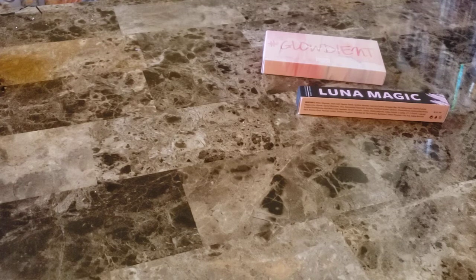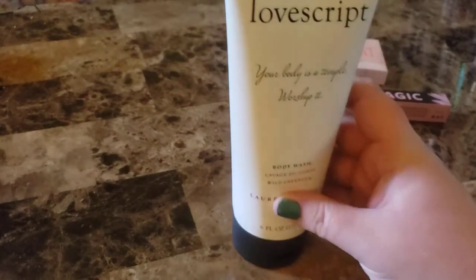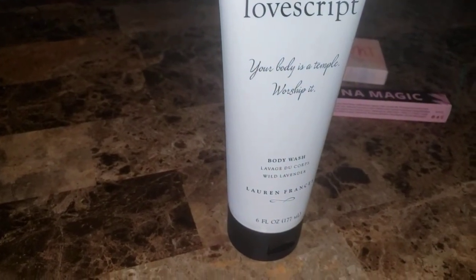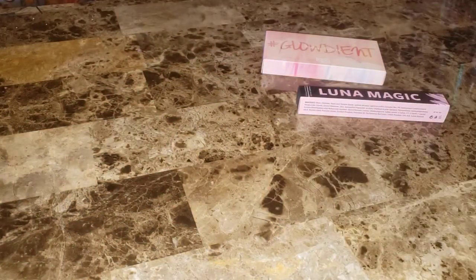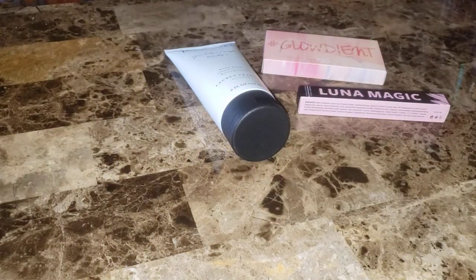The third product is by Love Scripts — 'Your body is a temple, worship it.' This is a wild lavender body wash. It says this luxurious, super thick daily body cleanser creates an epic velvety foam with just a dollop. Put it directly onto your bath poof or pour it into the bath for delicious velvety bubbles. The wild lavender fragrance will soothe and elevate your senses and it retails for $28. It is by Lauren Francis. I can smell a little whiff of lavender — it smells pretty good. I don't like lavender too much. I'll spray it like if I'm going to go to bed or something, so I may give that to my grandma.